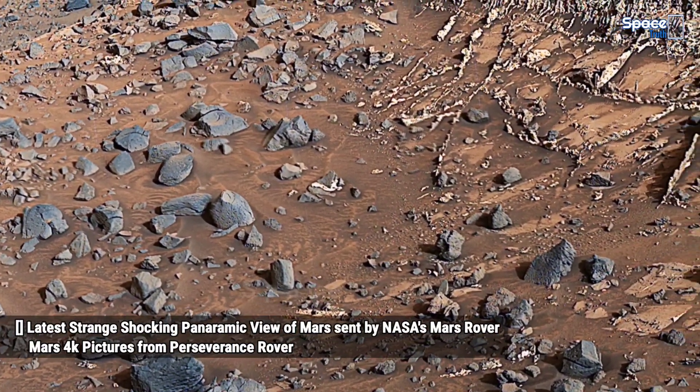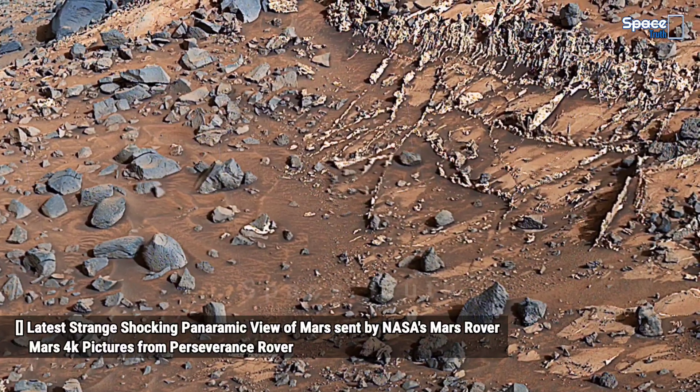Hello friends. NASA's Mars Rover sent its latest strange and shocking panoramic view of Mars.